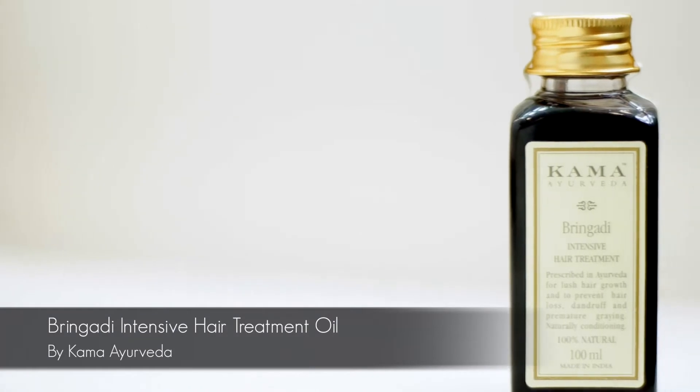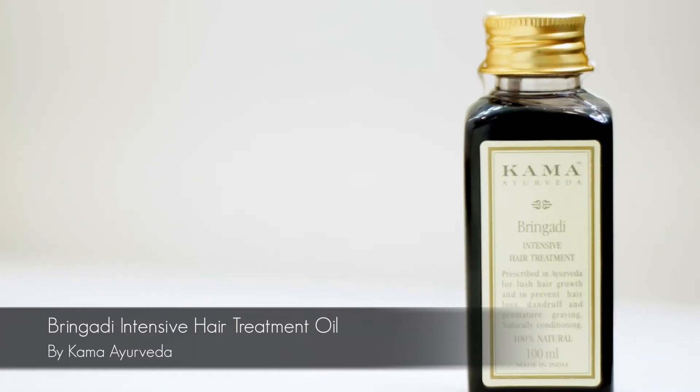One of the things in my kit is this Bhringadi Intensive Hair Treatment Oil from Kama Ayurveda. Even though my hair is thankfully thick and voluminous, the concern it does have is that it tends to get very frizzy and dry. At least once or twice a week, I apply this to the scalp and to the lengths of my hair, and then use a hot towel and shampoo about 30 minutes later.